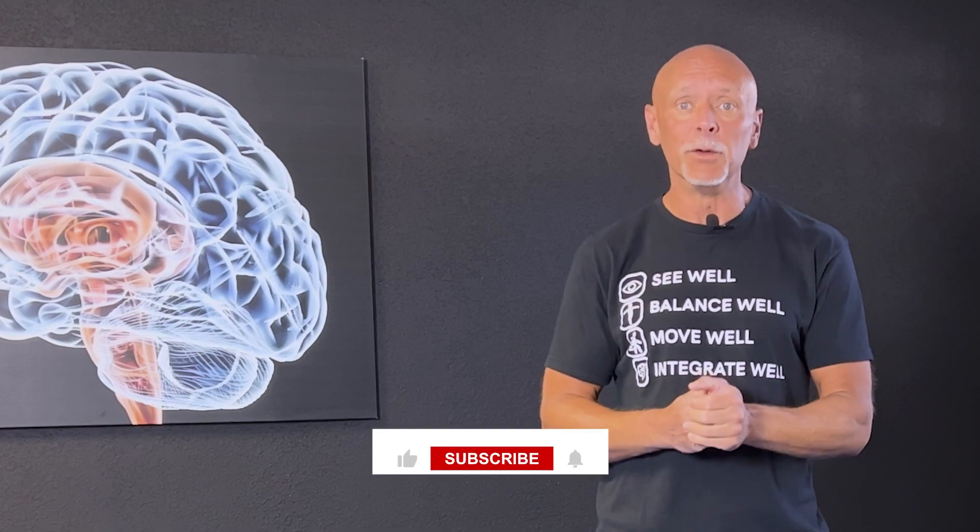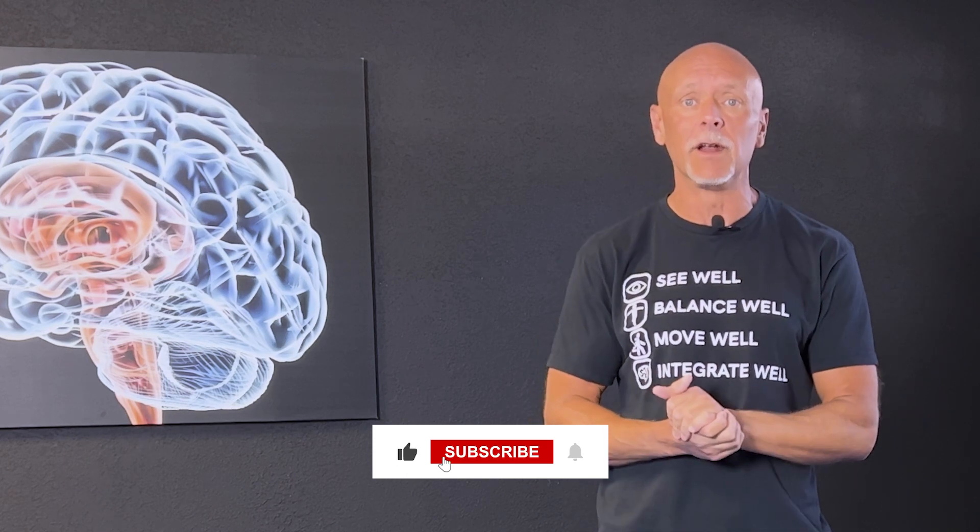We work with doctors, therapists, and coaches around the world. So if you are a movement professional and are interested in incorporating more neurology and neuroscience into what you're doing, make sure to subscribe to the channel and check out our free resources.